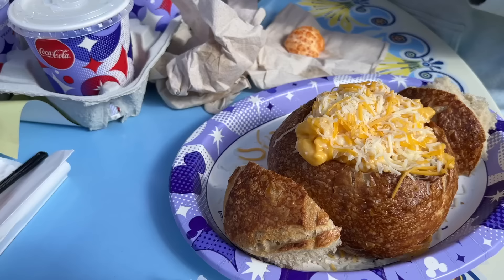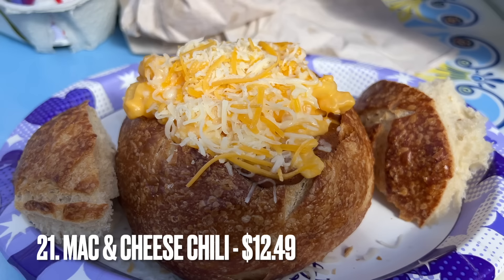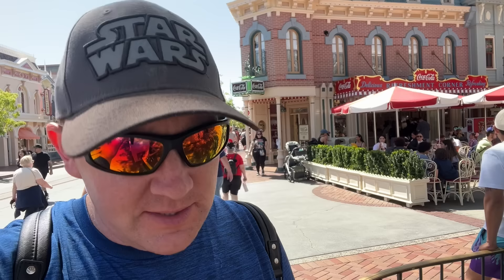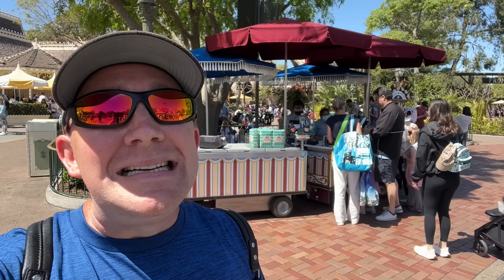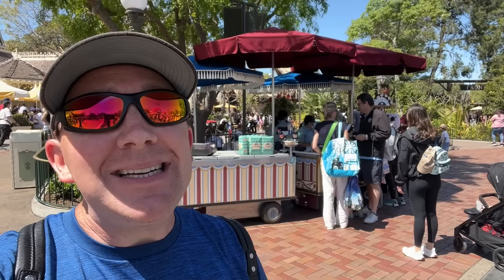Number 21 is the Mac and Cheese Chili in a Sourdough Bread Bowl from Refreshment Corner. One of the newer items I've tried within the last three to four months — pleasantly surprised. Before, I wasn't a big fan of Refreshment Corner. Still not a big fan of their hot dogs, but they're great for pretzels and things like that. If you're looking for one of the best items at the Disneyland Resort, this Mac and Cheese Chili Bowl is not to be missed.